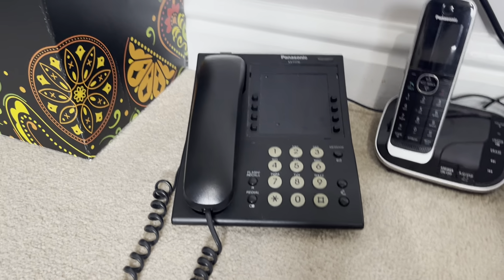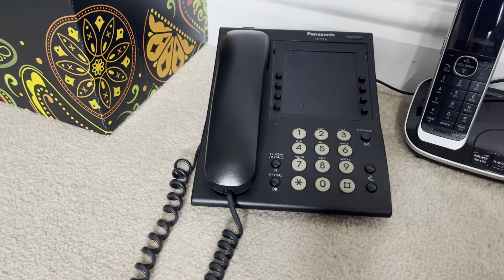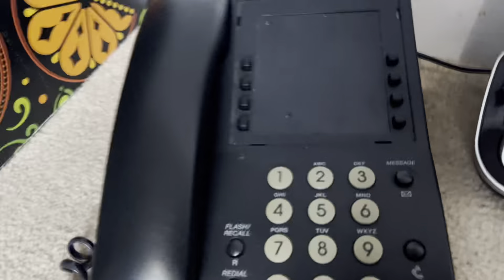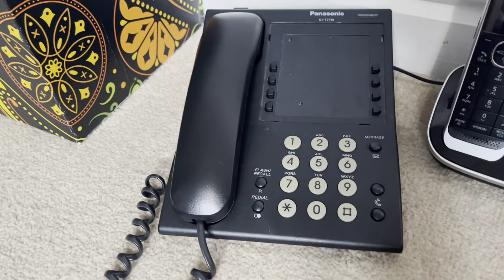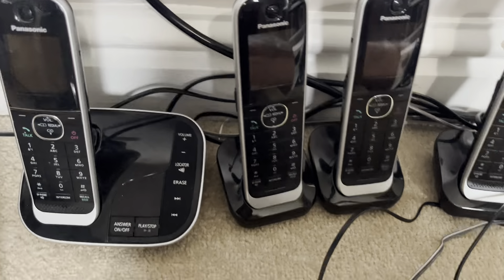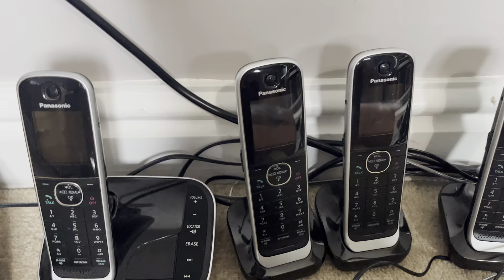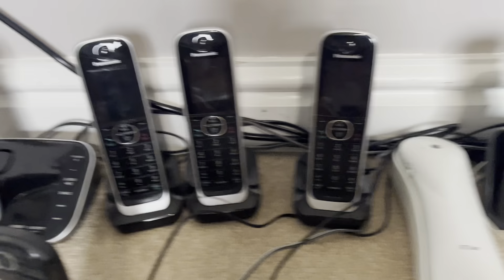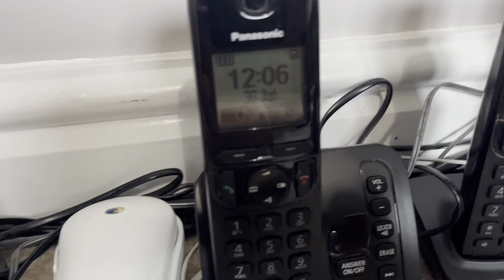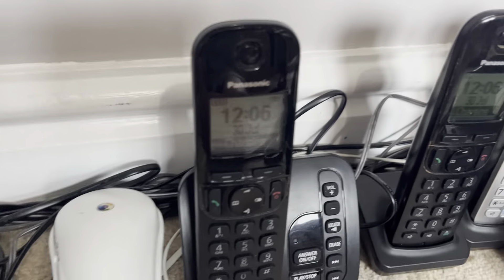Hello everyone, today I'm going to quickly go over the telephones as of the 30th of July 2023. So first of all we've got this Panasonic XT770, Panasonic XT2J324 telephones, and a BTU2X20 slimline. And then this is where it's different.